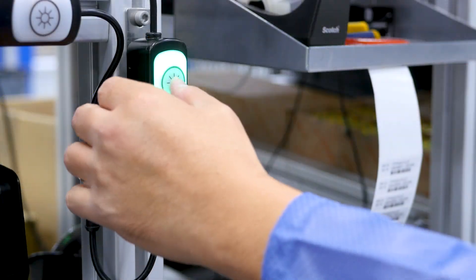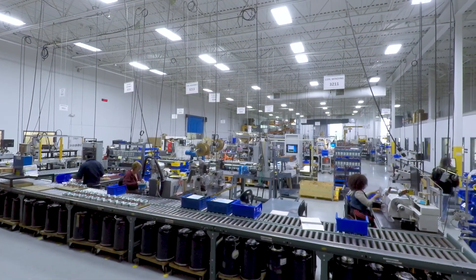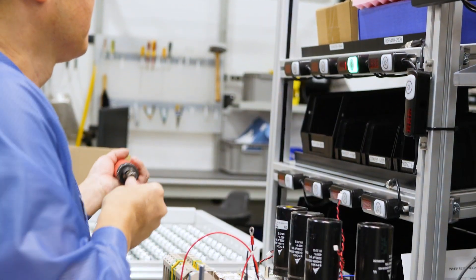Another great thing about assembly assist is the high potential for it to be used across other areas in our plant. This line is the first of its kind here, but I'm looking forward to a future where we can implement more lines like this or use this technology in other applications.